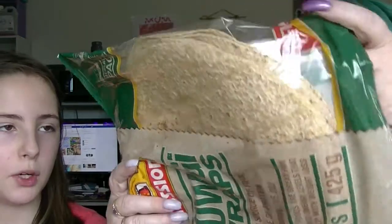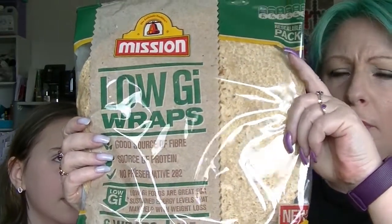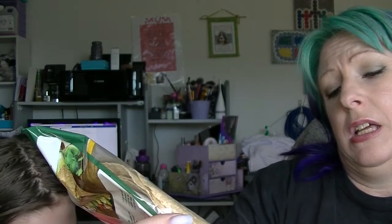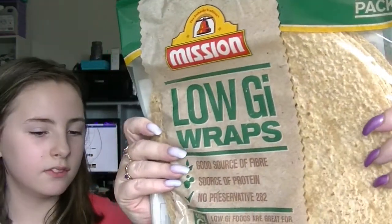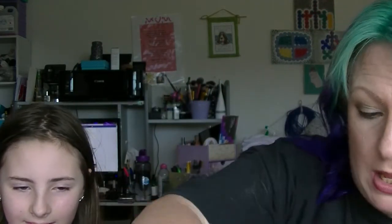The first things in here are from Mission. They are low GI wraps — six wraps in there. These are not gluten free or anything nice like that, they are just low GI ones. I am sure somebody in this house will eat them. It won't be me, but somebody in the house will.